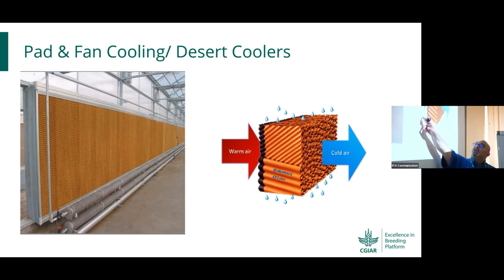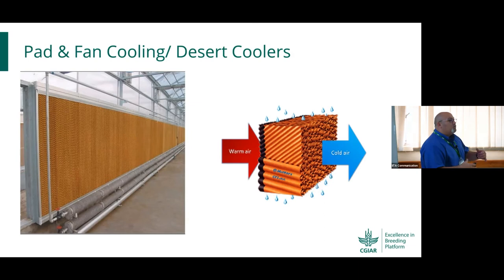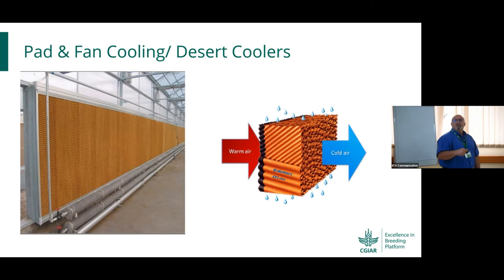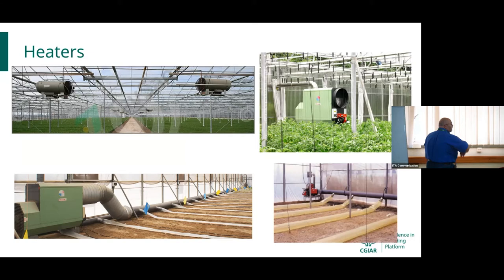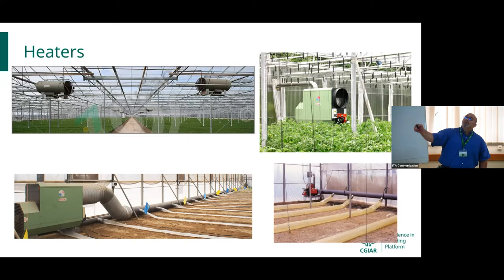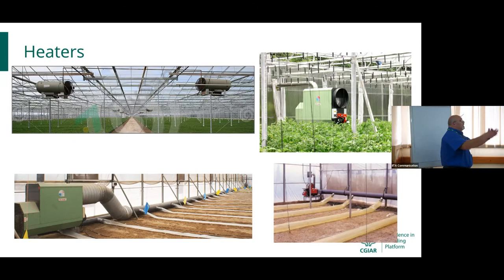As water percolates down through the pad with heat exchange, warm air from outside is pushed inward and you get cool air on the inside, controlling your temperature. You can control it to a certain level using sensors, with fans opening and closing based on timers or temperature levels. For heating, especially in northern zones or desert areas with cold winter temperatures, options include hanging heaters, floor units, and distribution units — either on the floor or on top — plus circulation fans to distribute hot air throughout the structure.